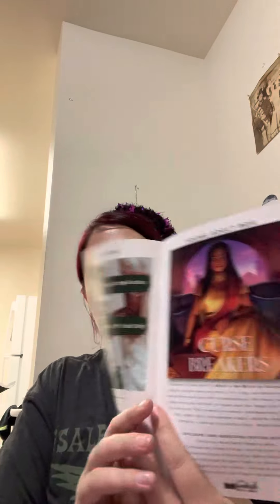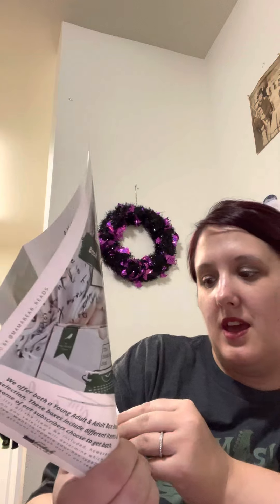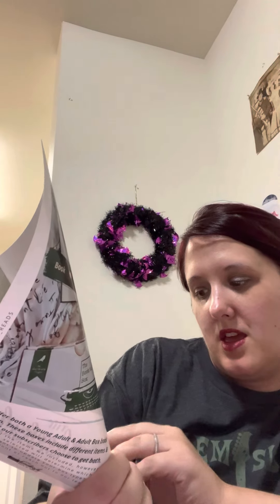Here's our pamphlet and it tells us about the next one. This is going to be for the next box that's coming out, and I do believe I'm already subscribed for this one. I'm not sure — I may have to message them.